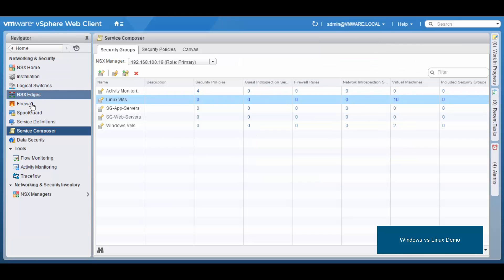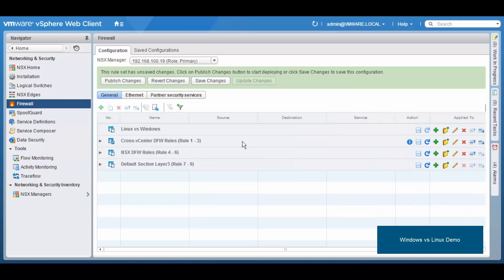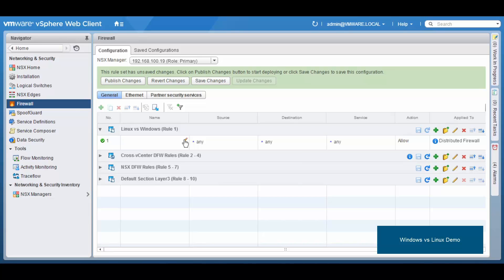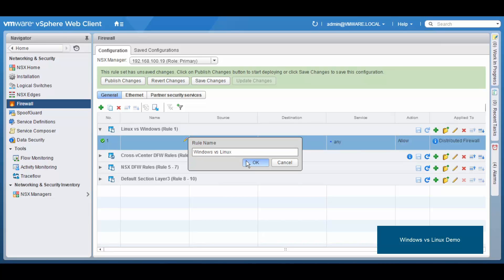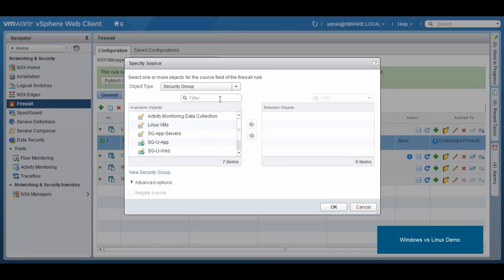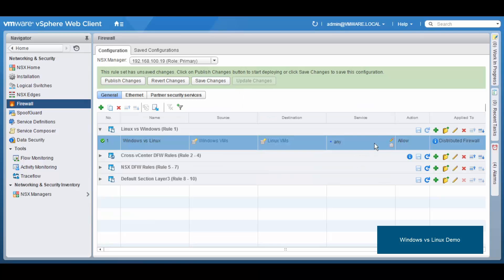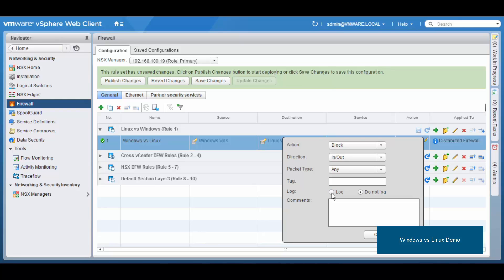Once we have defined our groups, we move to the firewall tab and start using these groups in firewall rules. First, we create a new dedicated section — we call it 'Linux vs Windows'. We define our first rule to block traffic initiated from Windows VMs towards Linux VMs. As the source, we select the group we just created by going to Security Groups and selecting the Windows group. For the destination we do the same, selecting the Linux VMs security group. Finally we change the action so that traffic is blocked.